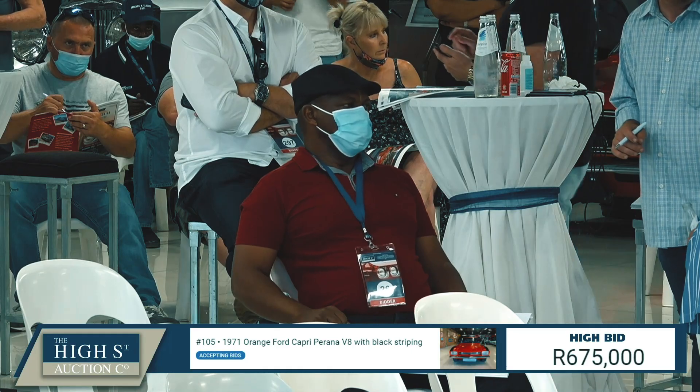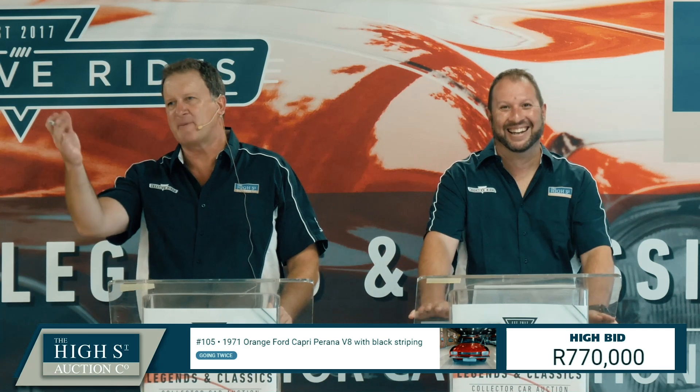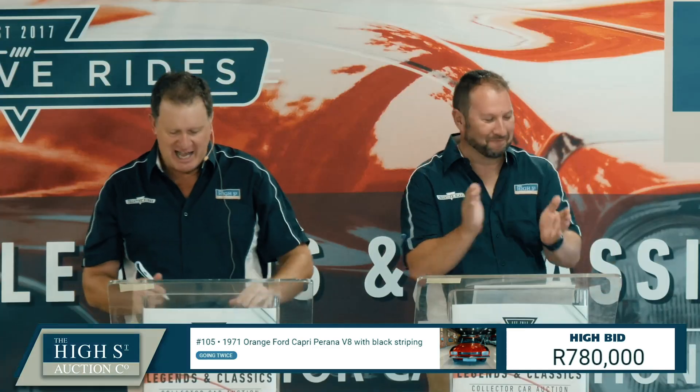The Ford Capri at 700,000 Rand — you'll never see one of these on auction again for a long time. There's some back-and-forth bidding drama on the floor: stop teasing me like that — 700! You said that last time so I'm not going to believe you. No, no, no — you got it again! Sold online at 780,000 Rand.